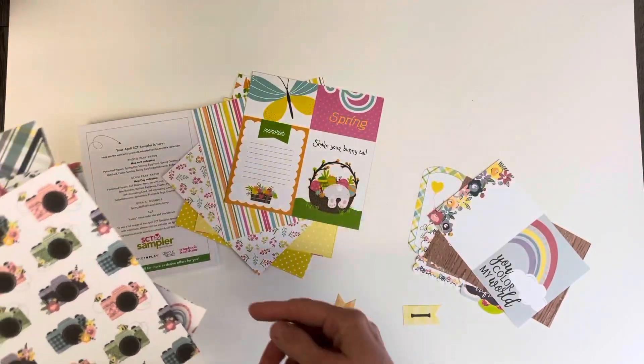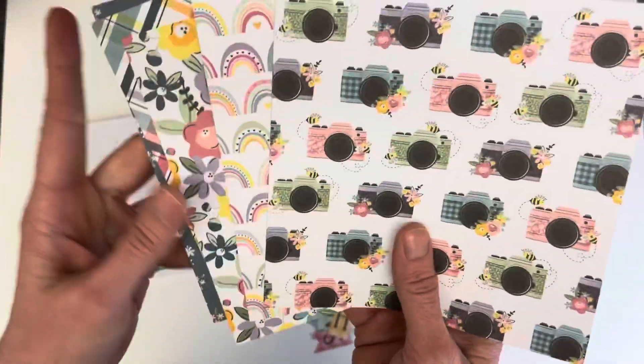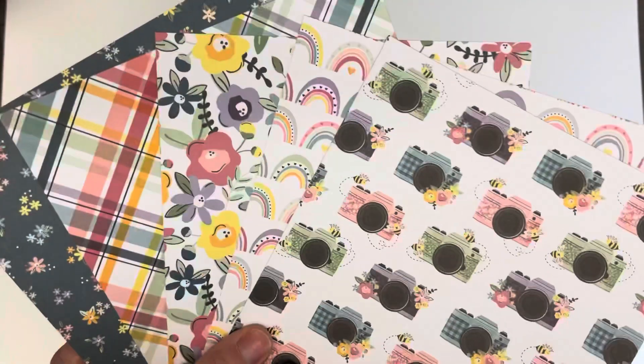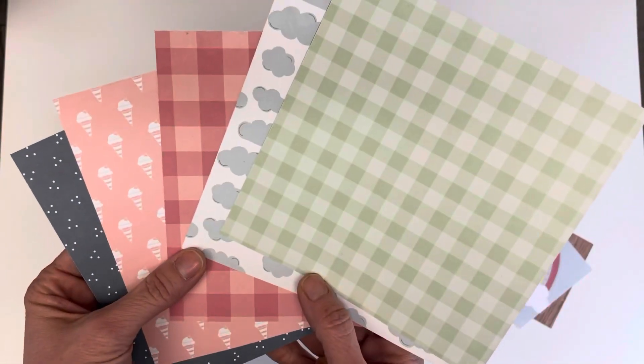Shake your bunny tail. And then this is the Photo Play Paper — super cute. I really like those cameras. Rainbows, flowers, plaids. Nice. Really nice.